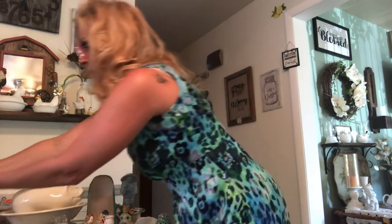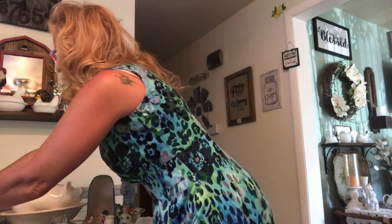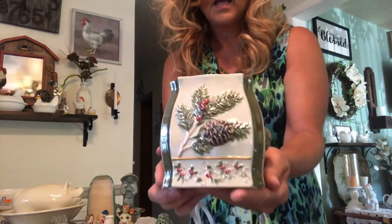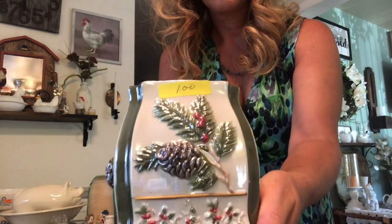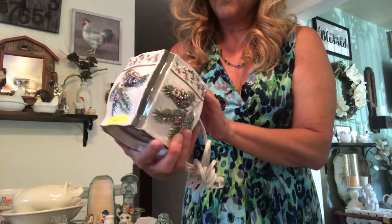I got this beautiful gold amber Fenton vase. There was a price of three dollars on it and it's in perfect condition. I got this Georgian Honey Amber Fairy Light — again, perfect condition. Really pretty pattern on there. I should light it up and see what it looks like. It's from Yankee Candle, actually. So I'm going to have to plug it in and check it out.